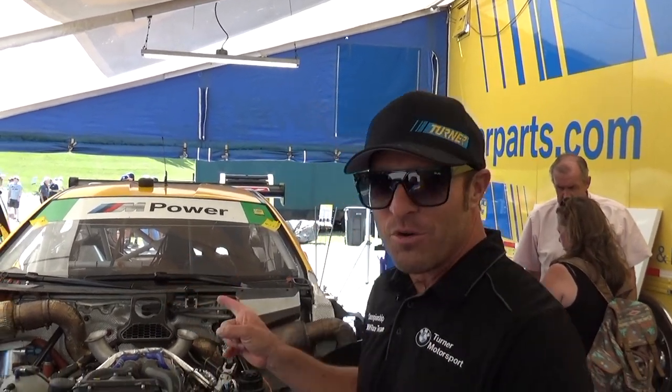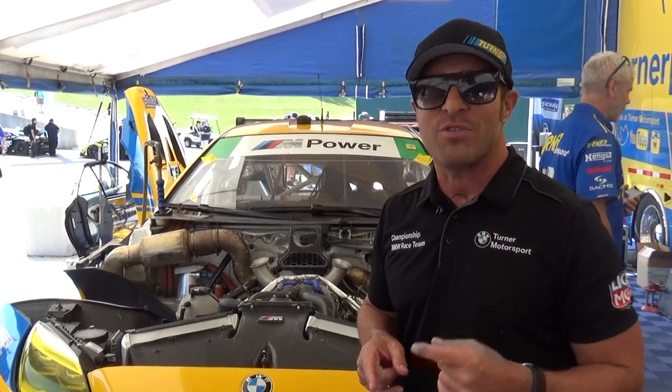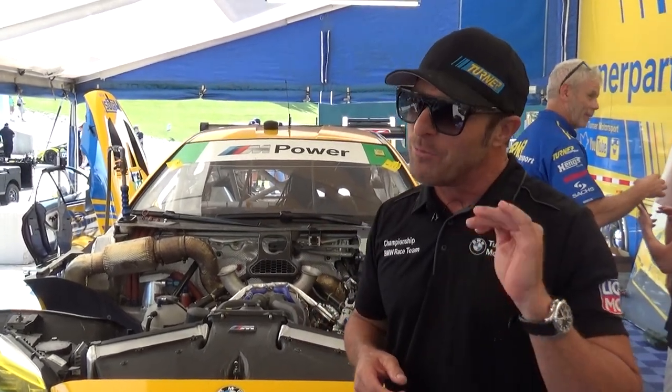Hello, I'm Bill Oberlin. I've been racing for BMW for 23 years. I'm going to give you a little tour of the Turner Motorsports BMW M6 GT3 car that's been doing so well this year. The last few races we've been on the podium three races out of three races — finished first, second, third. Now we're second in the championship. Let's check it out.